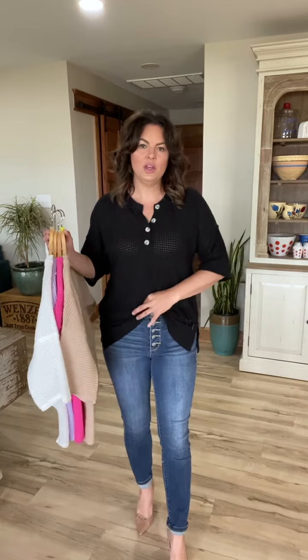They come in five different colors. They have your acrylic button detail and as you can see, they are a little sheer. So some of you guys may want to do a little cami or a miracle tank or something underneath them. And if you don't, whatever — I don't have one on underneath here and you can see. So it's whatever you want to do.